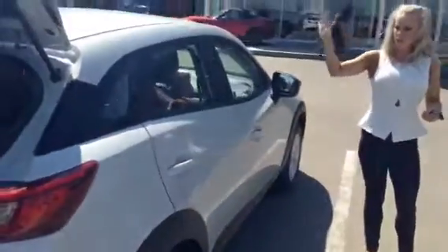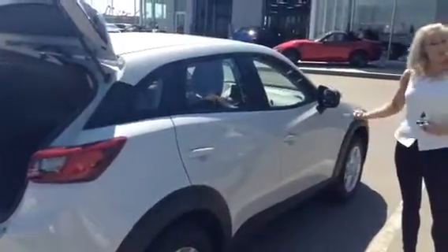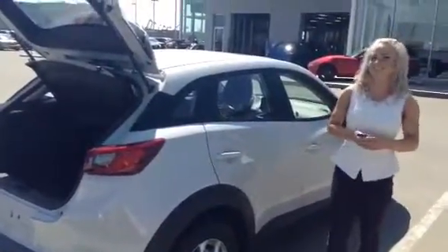You can just see a side profile of the CX-3 — it really is a fun looking car. I'm really interested in taking it out for a test drive. Thanks Lorena.